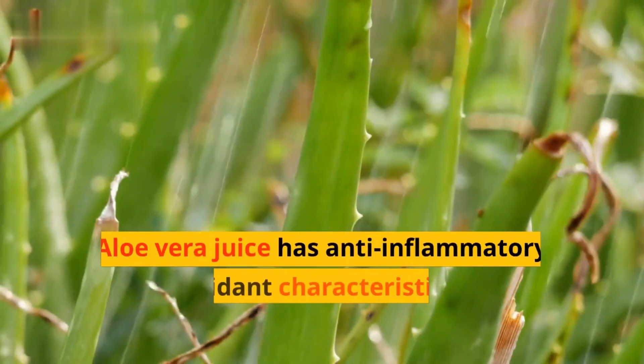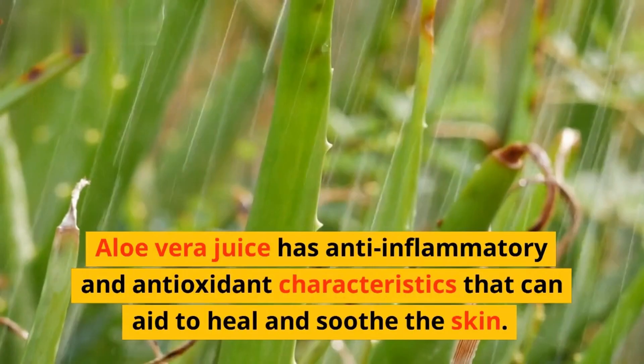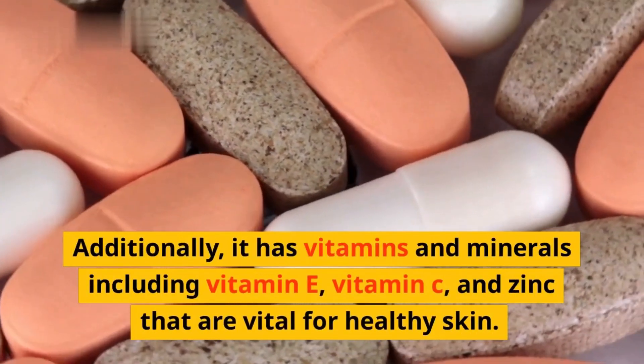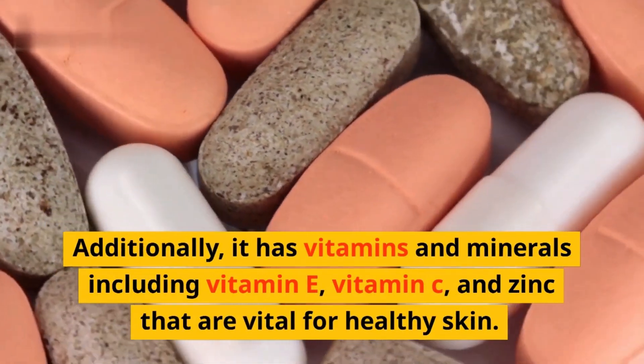And last, aloe vera. Aloe vera juice has anti-inflammatory and antioxidant characteristics that can aid to heal and soothe the skin. Additionally, it has vitamins and minerals including vitamin E, vitamin C, and zinc that are vital for healthy skin.